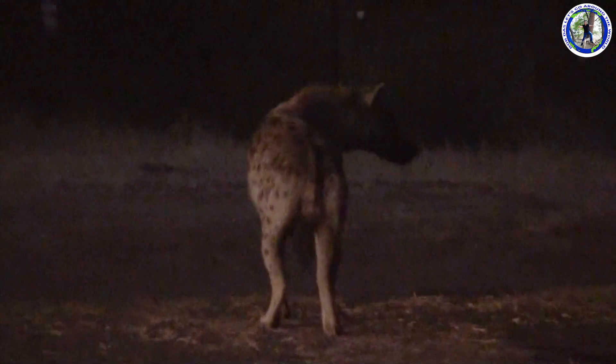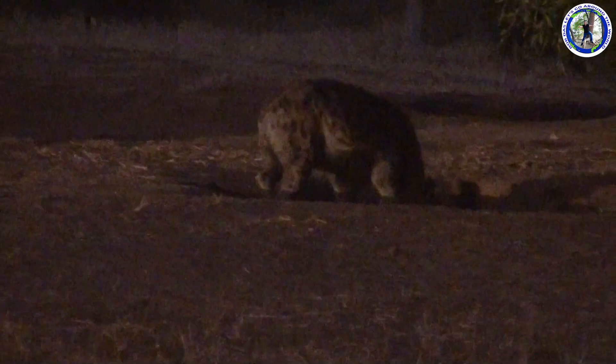On our way beside the highway, before we reached the main gate, we came across a hyena family. The mother hyena was taking care of its baby in a hole.